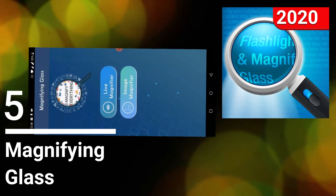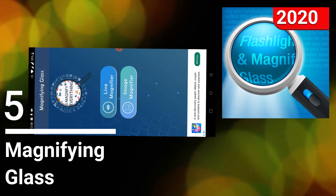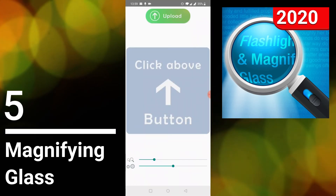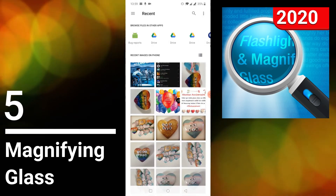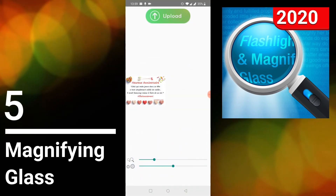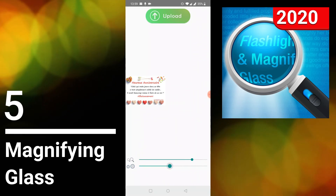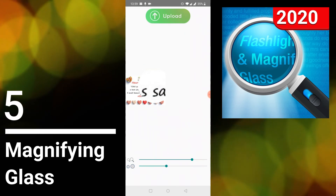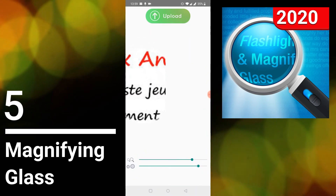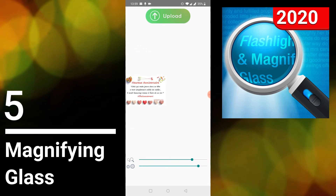There's another feature in this app called the image magnifier. This is for photos you've taken with your phone or pictures of something you want to see more closely. You click on that, then click upload and choose your picture. I'll take a birthday picture I was sent. You can choose the level of magnification, and when you click on the picture you can zoom in closely and change the parameters to adapt to your needs. The only annoying thing about this app is there are ads, but there's probably a premium version to remove those.